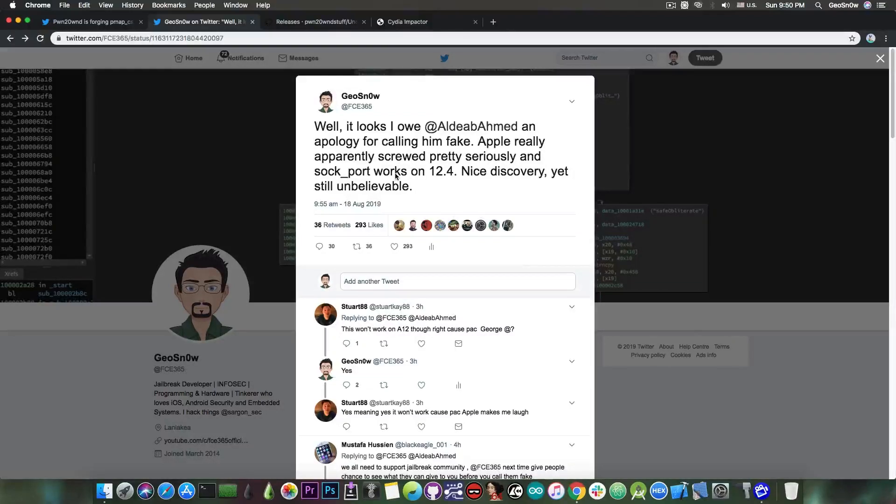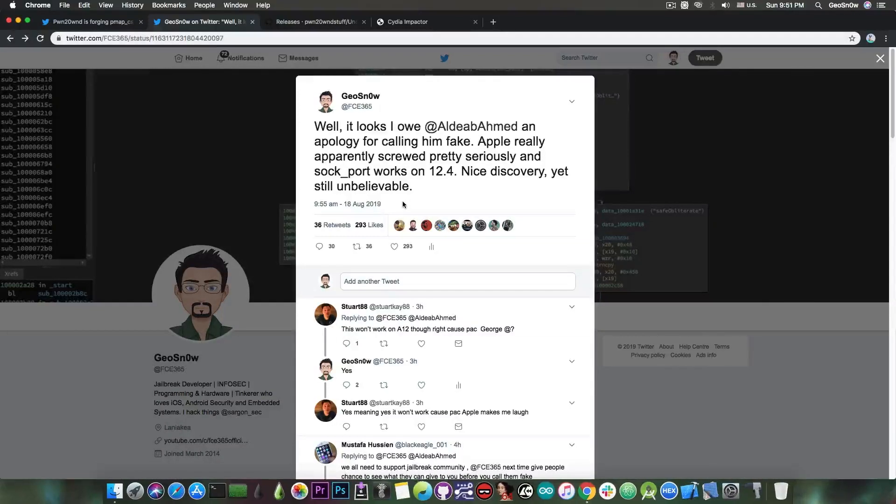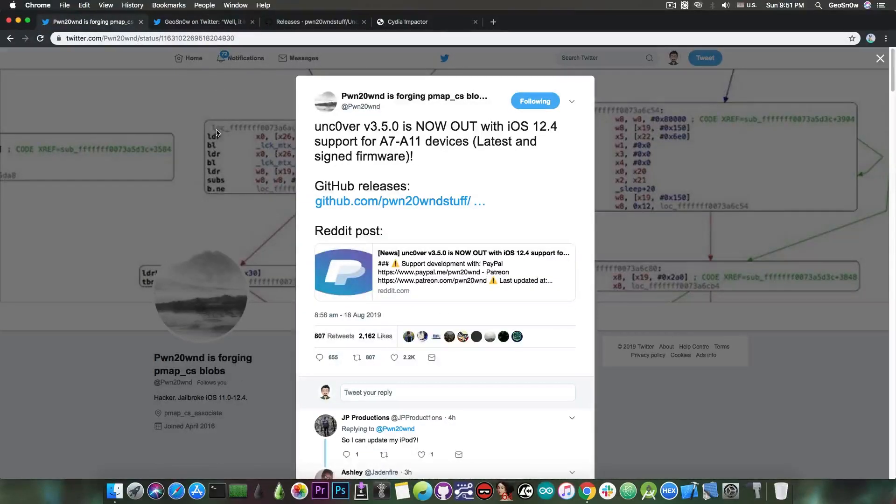Please do keep in mind that this only works on 12.4 and not 12.3.1 or 12.3. With the SOC port exploit working on 12.4 without our knowledge, we were able to update the Uncovered jailbreak — it was basically just one line of code — to make sure it works on 12.4. This is the same exploit we used for 12.2; it just happens to work on 12.4.